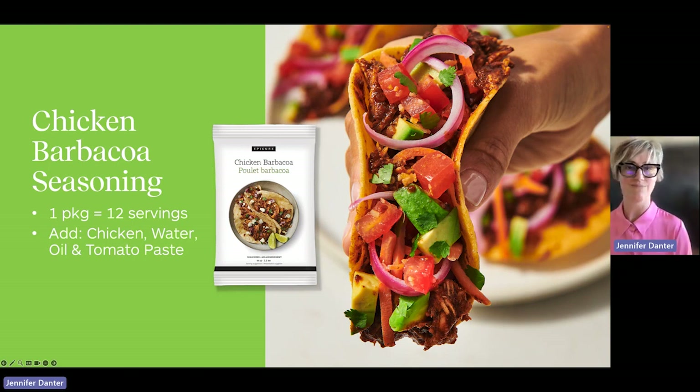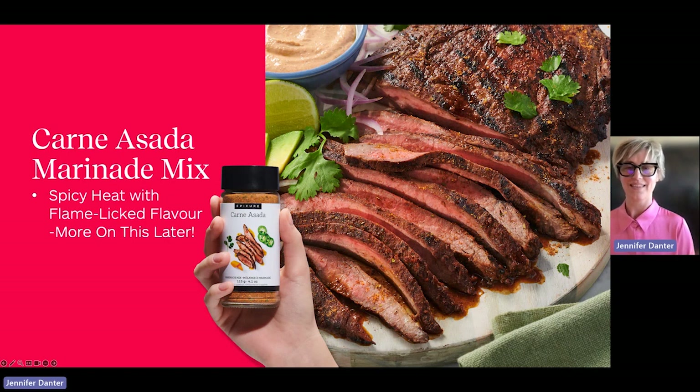Beat the heat — make it in an instant pot. The recipe is easy to customize. If you're going meatless, swap in canned beans, lentils, chopped eggplant, or jackfruit. Spice lovers, you're going to lose your mind. This is another taco filling that combines a spicier heat with flame-cooked flavor.